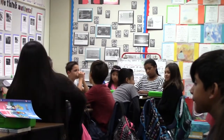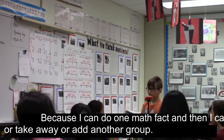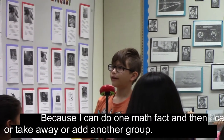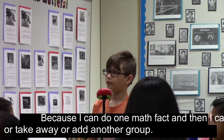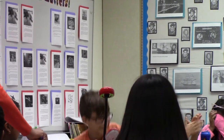Hector, how does knowing one math fact help you figure out another one? It helped me because I can do one math fact and then I can add or take away another group. Take away or add another group — okay, thank you, Hector. I saw you doing that today.